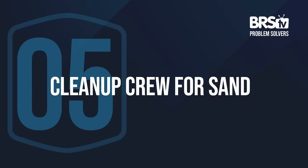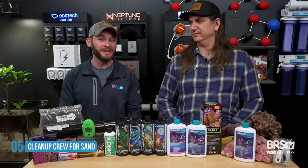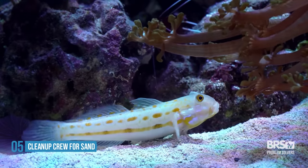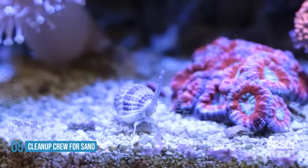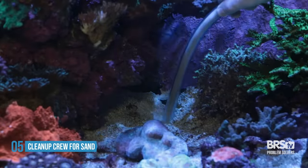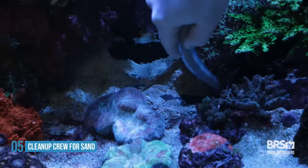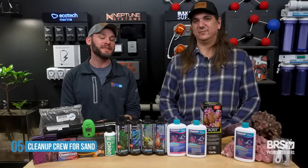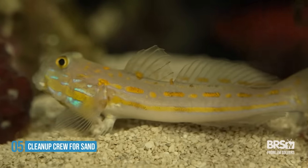Number five, in that same vein, if sand being dirty or brown or ugly is your problem, then get something that solves for the sand — your sand-sifting goby, sand-sifting starfish, the nassarius snail, something that keeps that sand bed churning. You're probably going to have to do some manual cleaning of the sand as well. But if dirty sand is your problem, there are animal solutions out there that can fix it for you.